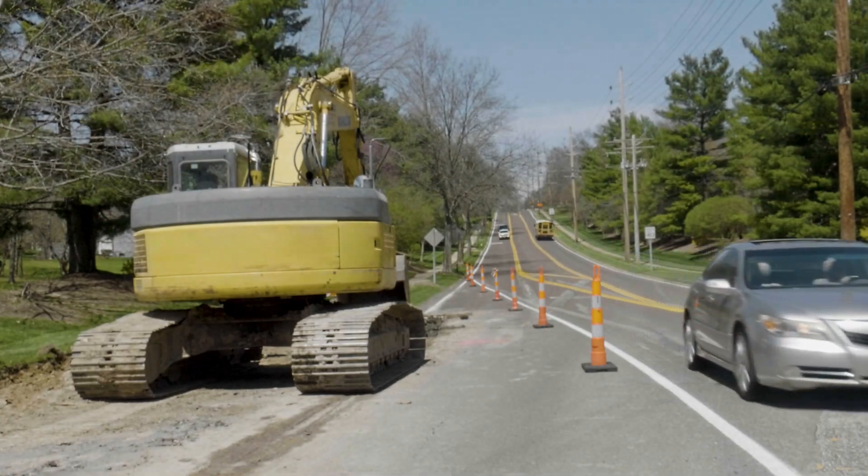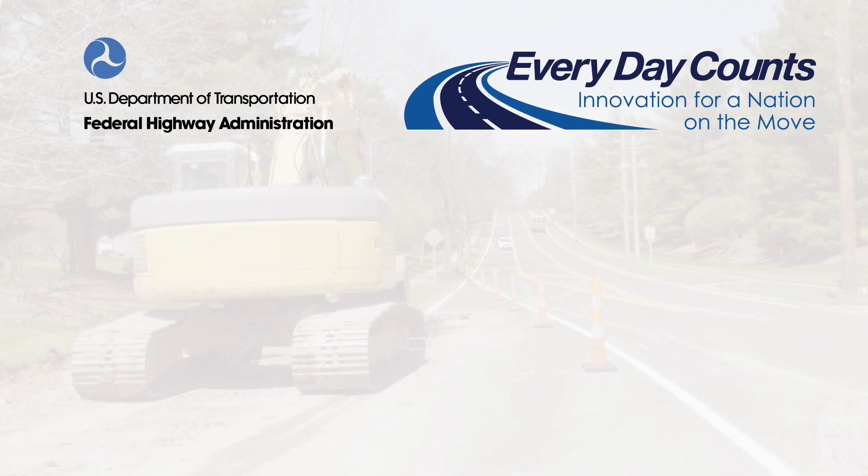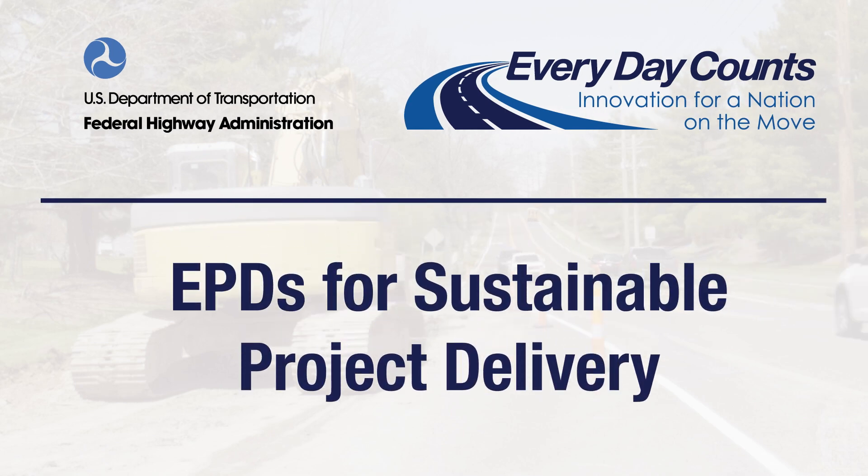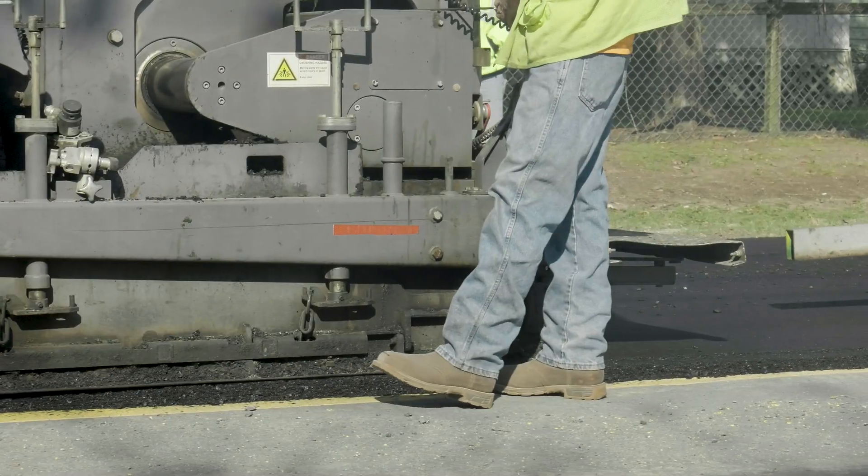The Federal Highway Administration is encouraging agencies to go a step further with the Everyday Counts innovation called EPDs for Sustainable Project Delivery.